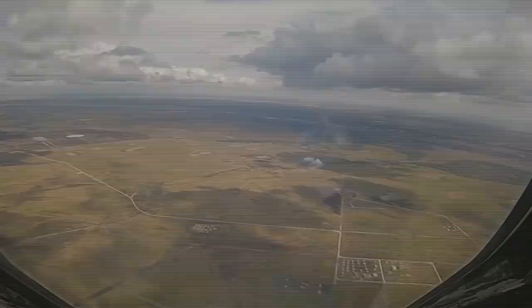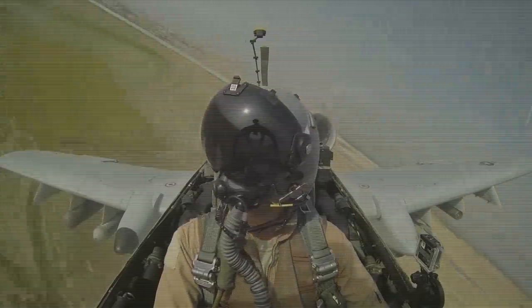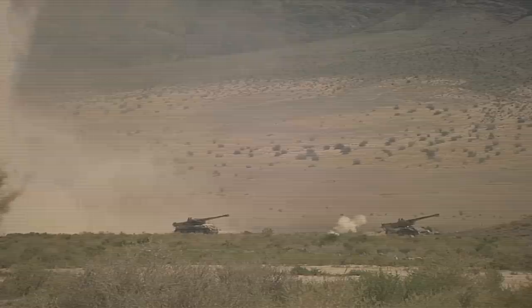In 2014, the US Air Force headquarters seriously proposed to remove the A-10 attack aircraft from service in order to save budget funds and send them to other needs. But as a result of the unfolding discussion, it was decided to continue the use of these aircraft, improving them as much as possible with the help of advanced technologies. The aircraft received a new cockpit layout, more modern weapons and other improvements.